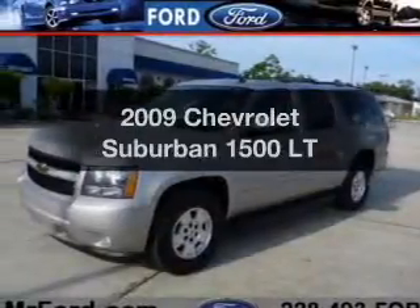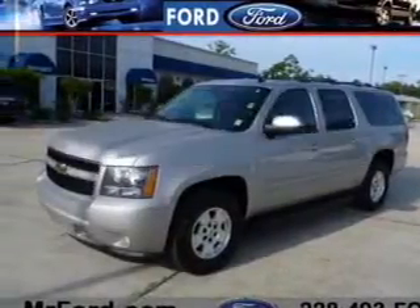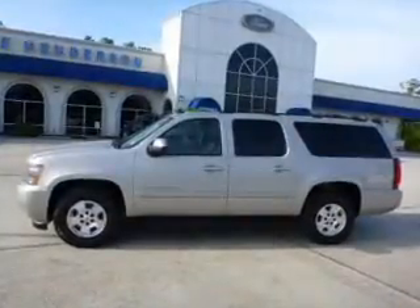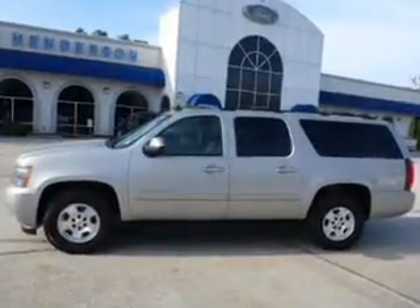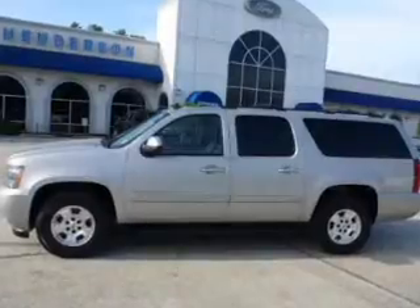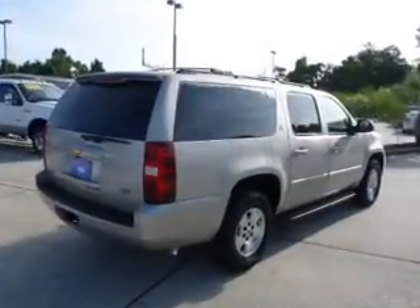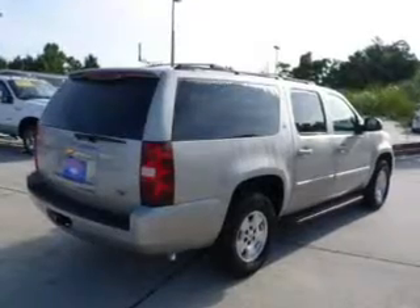Presenting the 2009 Chevrolet Suburban — everything you need under one roof with this great vehicle. The powertrain includes rear wheel drive with a powerful 8-cylinder engine connected to a smooth shifting 6-speed automatic transmission. The anti-lock braking system will help deliver you safely to your destination.